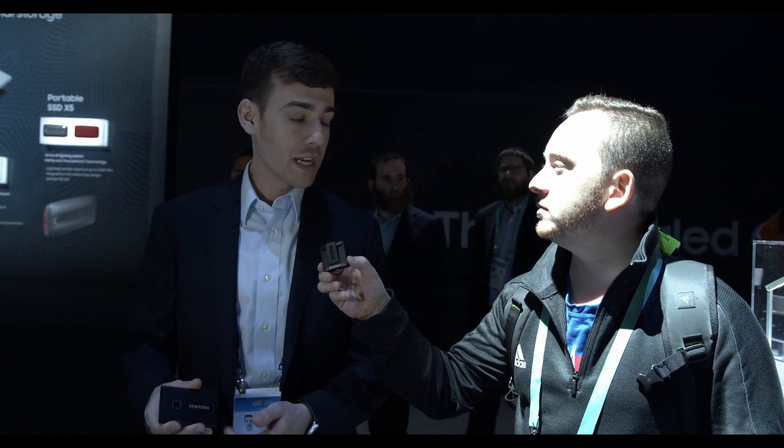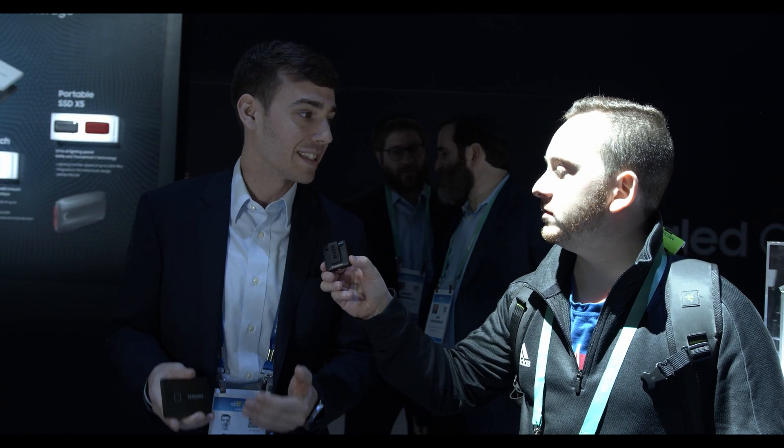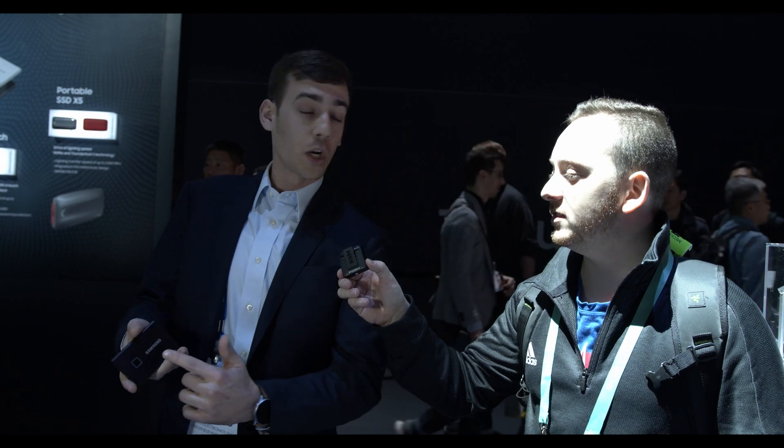This represents a real evolution in external storage technology. The T7 is one of the most exciting products this year at CES. It has increased speeds dramatically from the T5 — you're getting almost twice the read and write speed. You're getting 1050 MB/s on the read and 1000 MB/s on the write. On top of that, you get fingerprint security, and underneath that you're protected by AES 256-bit encryption.